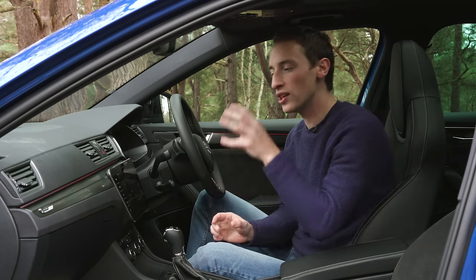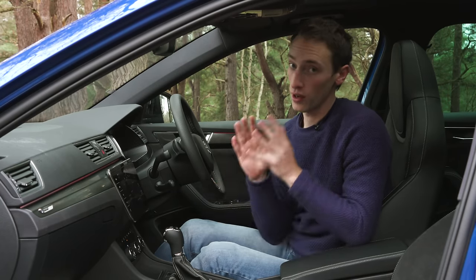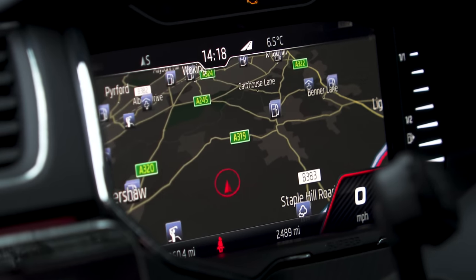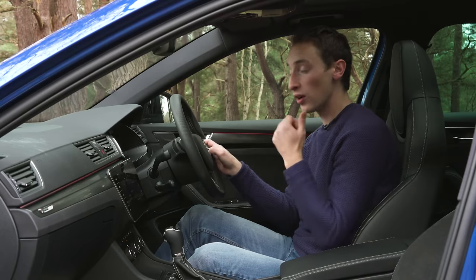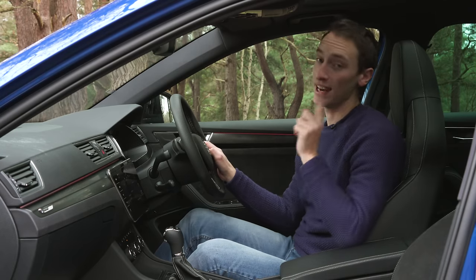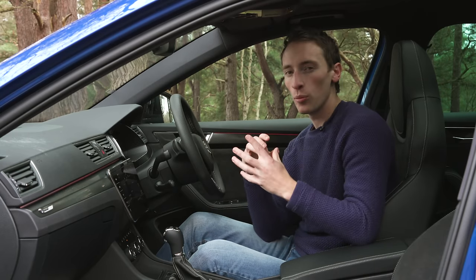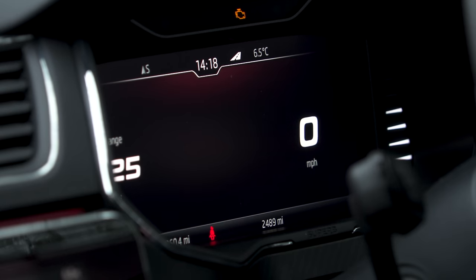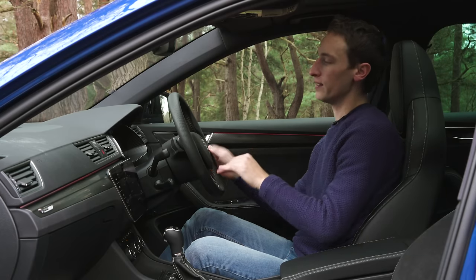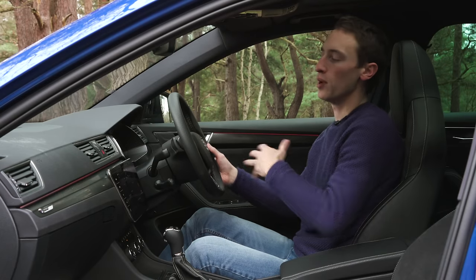Even things like the graphics on the screens and the fonts used make it look quite classy. For the first time in a Superb you can get a digital driver display behind the steering wheel — it's very clear, crisp and configurable, similar to Audi's Virtual Cockpit, although Audi's is a bit crisper in resolution. It's worth pointing out that the steering wheel can cut off a bit of the driver display for some drivers, so they may need to set it higher than usual.